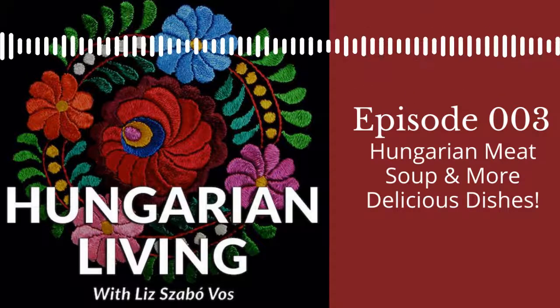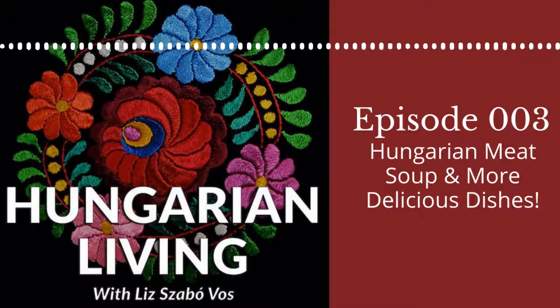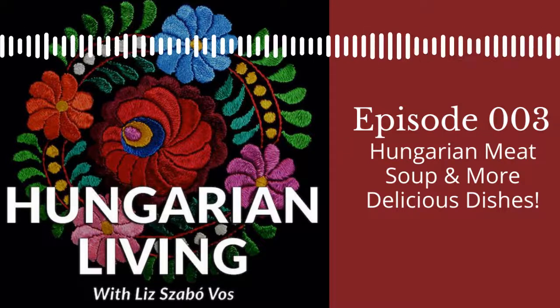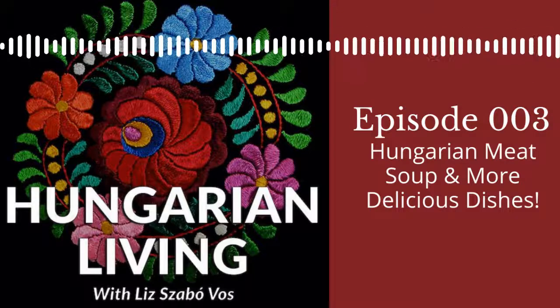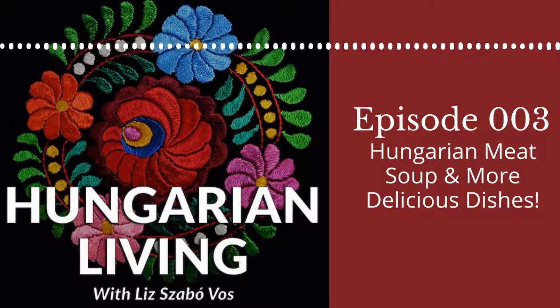Hi, it's Liz, and today I want to talk about a couple of the important Hungarian foods I grew up with. Maybe you had them when you were growing up too. Sunday was our Hungarian soup day — that's what we called it — but now I know the term is húsleves.